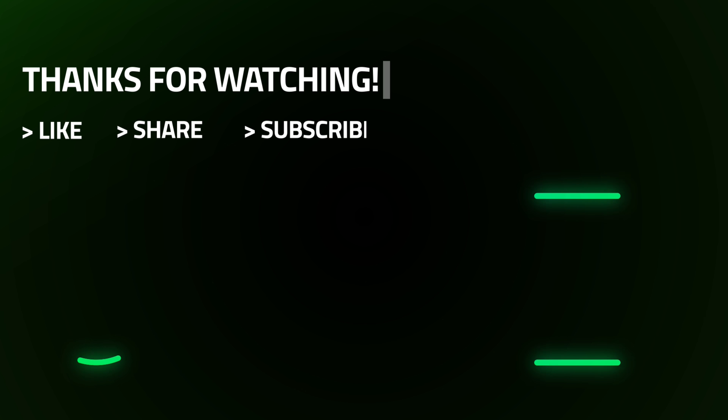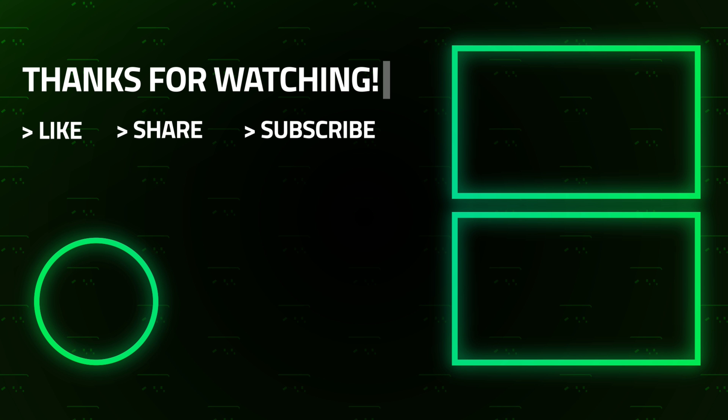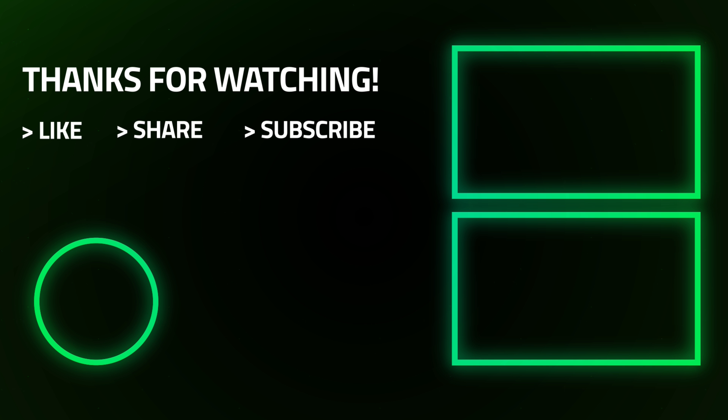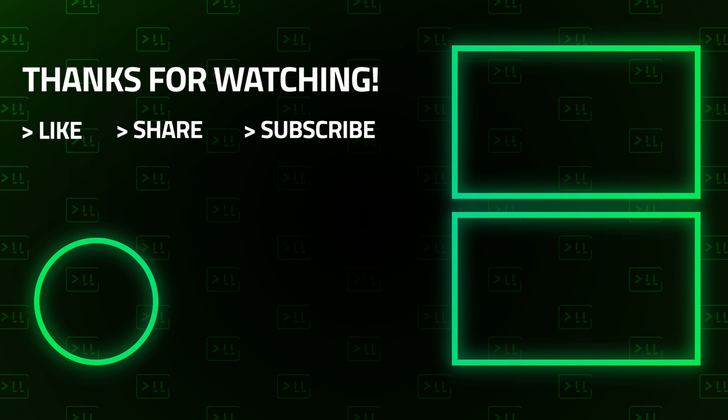If you haven't already clicked that like button, please do so if you like this video, because that lets YouTube know that you want to see more content just like this. Subscribe if you haven't already, because I have some awesome content coming very soon. So until next time, thanks for watching — I'll see you next time.